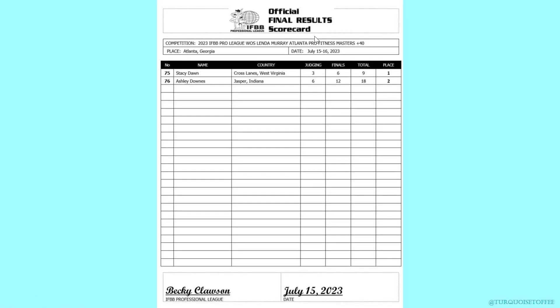Moving on to Masters 40+ Pro Fitness: in first place Stacy and in second place Ashley. If you look at the scores, it was the same first and second place for both the physique judging as well as the routines, which is listed here as finals.